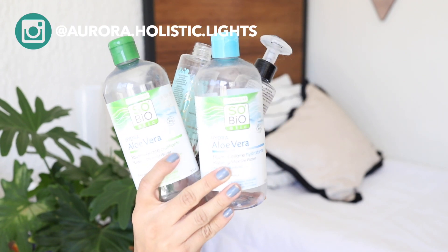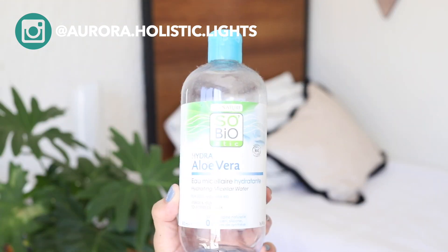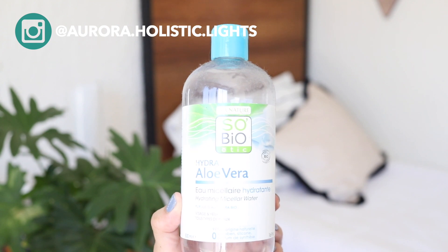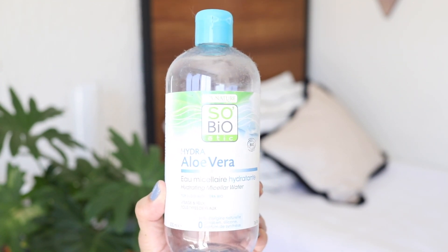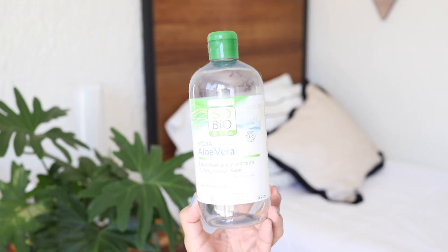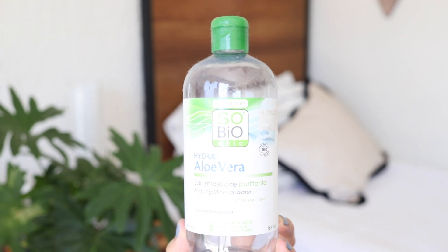First we've got micellar waters. These two are from the French brand Sobio Ethic and I can assure you I love them both. One is targeted to give you a hydrating sensation and the other one has a purifying effect, but to be honest I didn't notice a huge difference between both of them.